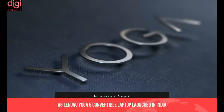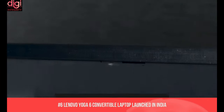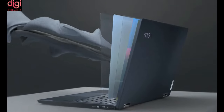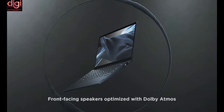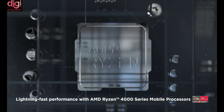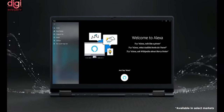The Lenovo Yoga 6 Convertible Laptop has been launched in India and will have its first sale on March 10th. Specifications include an AMD Ryzen 7 processor, a 13.6-inch Full HD touchscreen display, 16GB of RAM, 512GB of storage, and a 60W battery. The Lenovo Yoga 6 price starts at Rs. 86,990 in India.